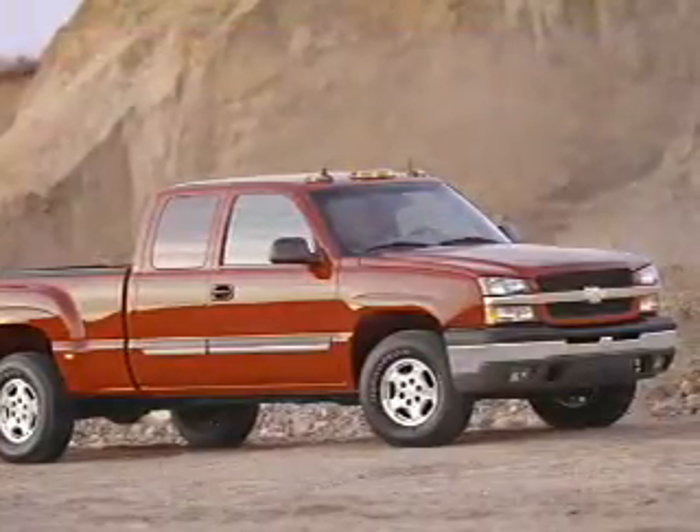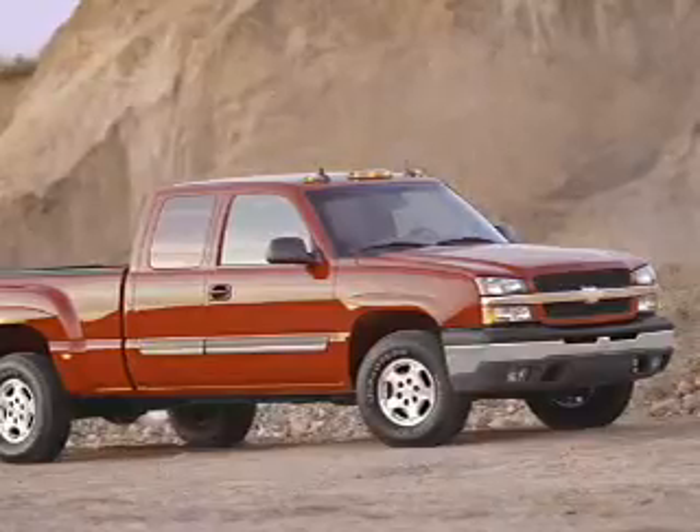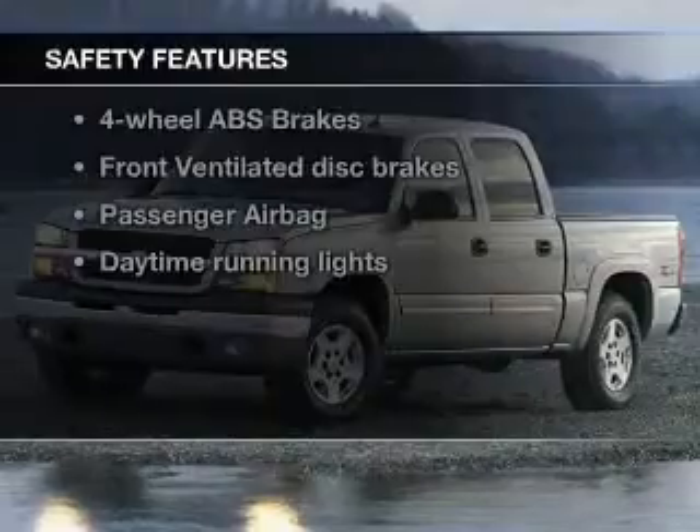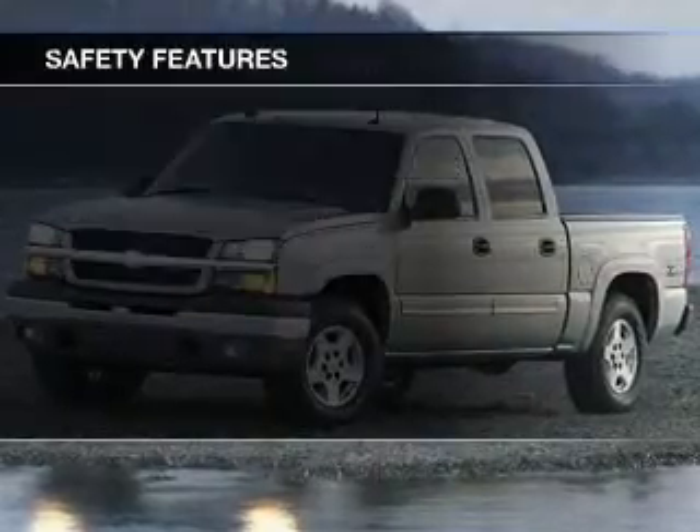An AM-FM stereo. Power steering. An adjustable tilt steering wheel. Air conditioning. If safety is a high priority, rest assured knowing that these top safety components are included.